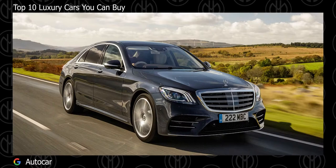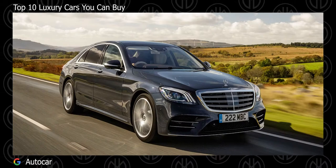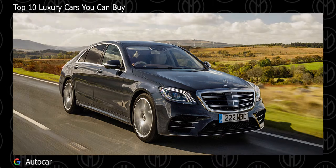Top 10 Luxury Cars to Buy, Part 1. Let's take a look at some cars that are the pinnacle of luxury.